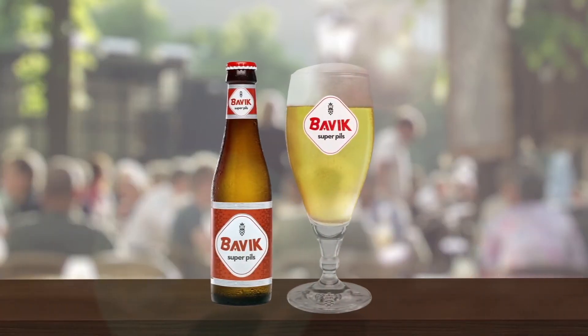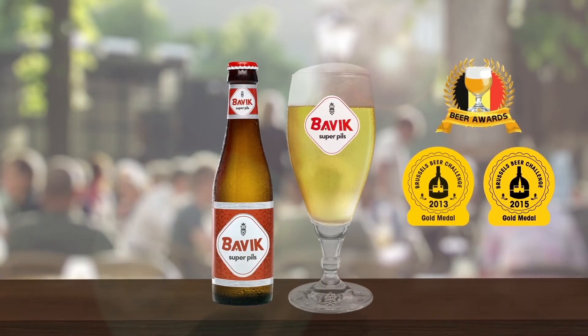Guess what? The awarded Bavik Superpils is truly... super.